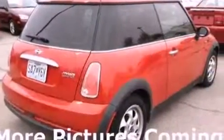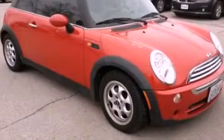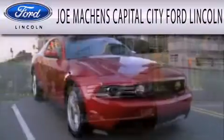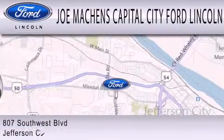Contact us today and schedule your opportunity to see this automobile in person. Joe Mocken's Capital City Ford Lincoln is dedicated to doing everything possible to ensure the experience you have selecting your next vehicle is as pleasant as possible.